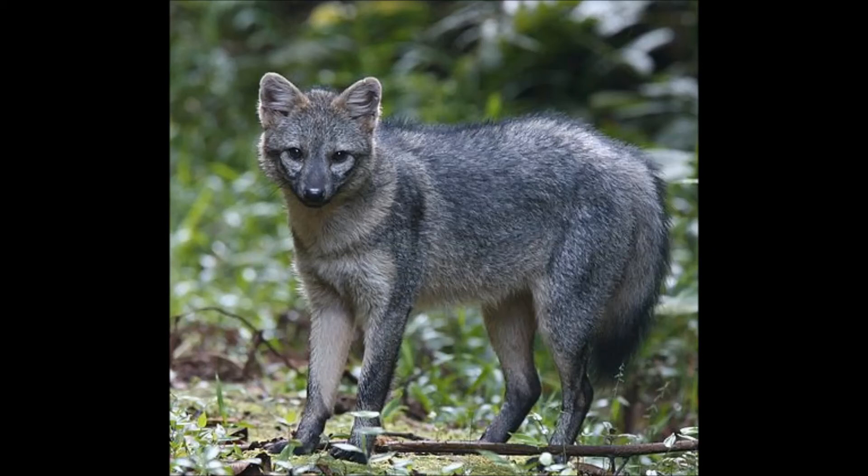Like their name suggests, they eat crabs, but they also eat lizards and other small animals. Unlike true foxes, Crab-Eating Foxes will howl. Like many of the South American canine species, they are easy to tame and are bred by locals as pets.